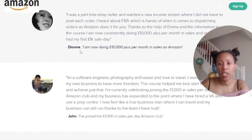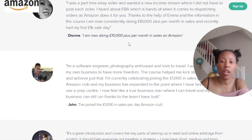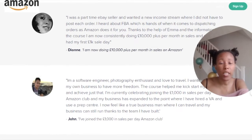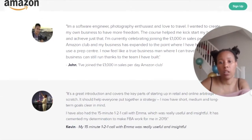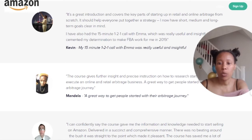Here we have a testimonial from Dionne: 'I was a part-time eBay seller and wanted a new income stream where I did not have to post each order. I am now doing £10,000 plus per month in sales on Amazon.' You could be a part-time online teacher and use that money to make more money by doing something else. Another testimonial reads: 'I'm a software engineer, photographer, enthusiast and love to travel. I wanted to create my own business to have more freedom. I've joined the £1,000 in sales per day Amazon Club.' So he's a software engineer doing more than just his job, and that can be the same with online teaching.